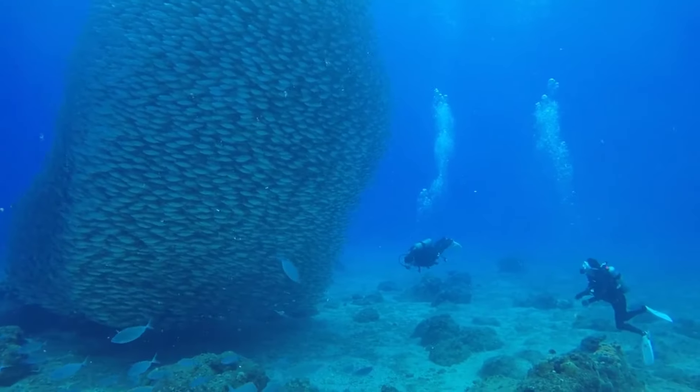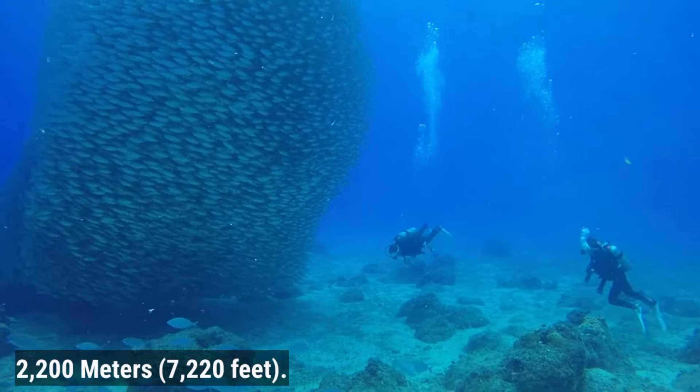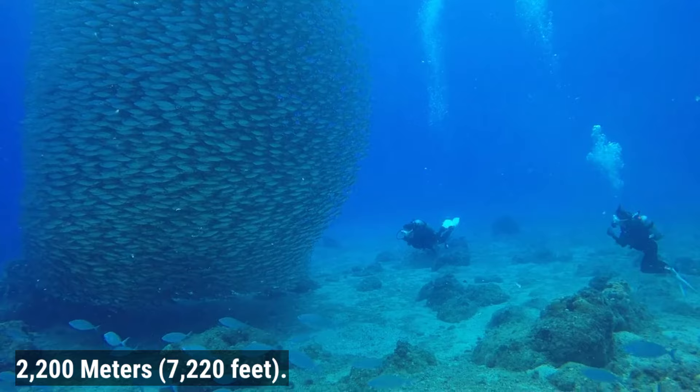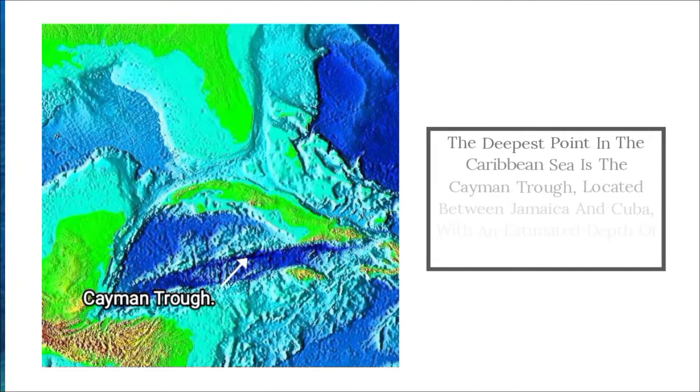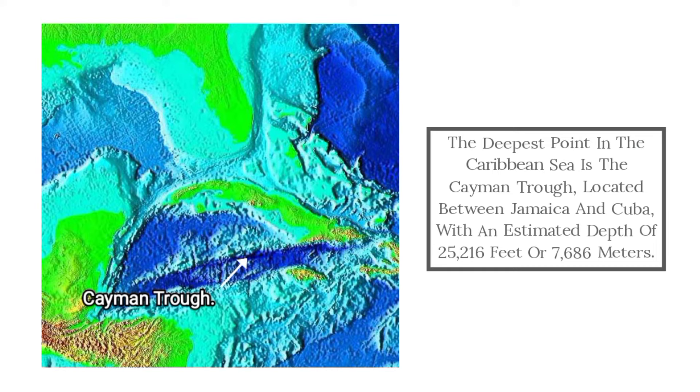The average depth of the Caribbean Sea is roughly 2,200 meters or 7,220 feet. The deepest point is the Cayman Trough, located between Jamaica and Cuba, with an estimated depth of 25,216 feet or 7,686 meters.